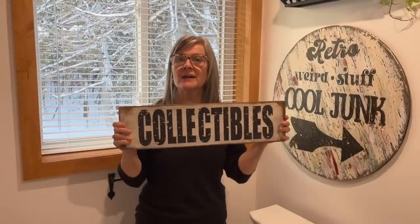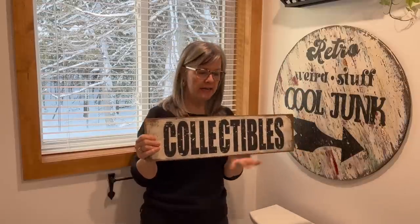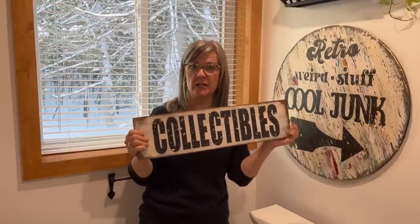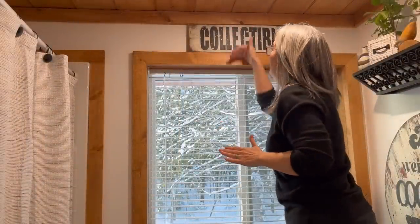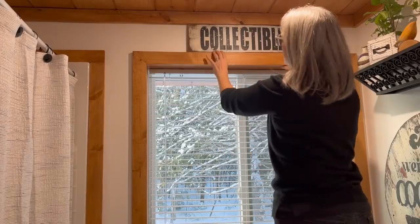I also have this collectible sign that I made. I think it fits in really well with this one, and I measured it and it fits in between my window and my wall in between the trim — perfect. I don't even need to put a nail up because it fits in there right snug. It doesn't get any more perfect than that — it fits in there nice and snug and I don't even need to put a nail or a screw into the wall. I love it.